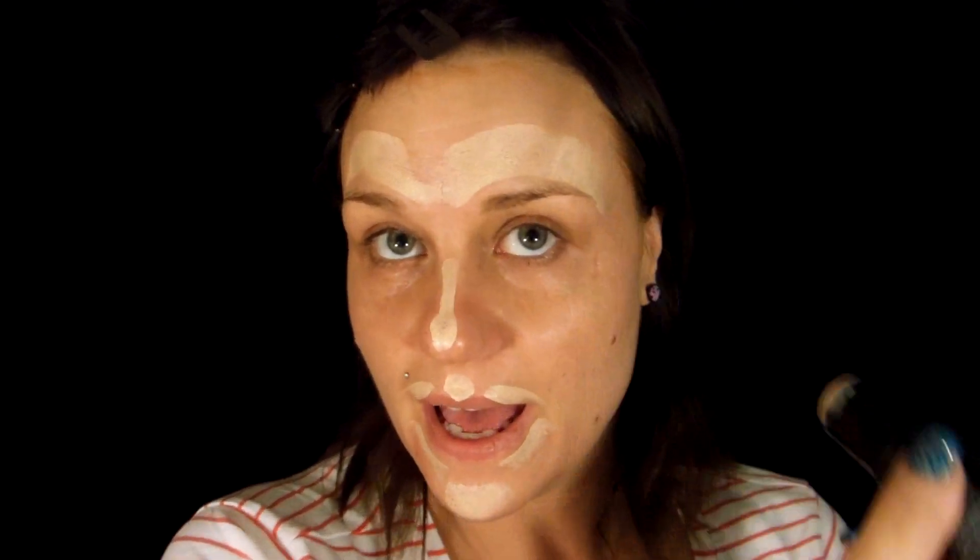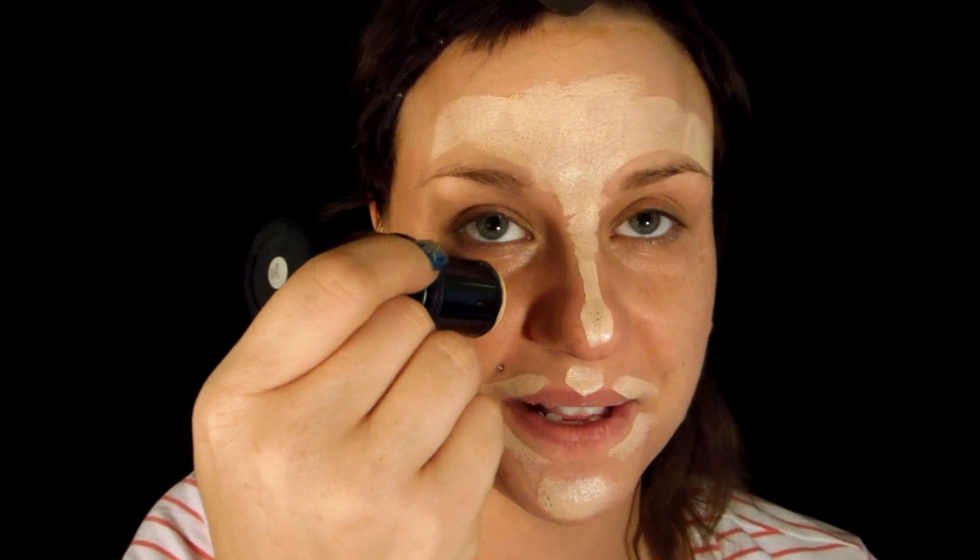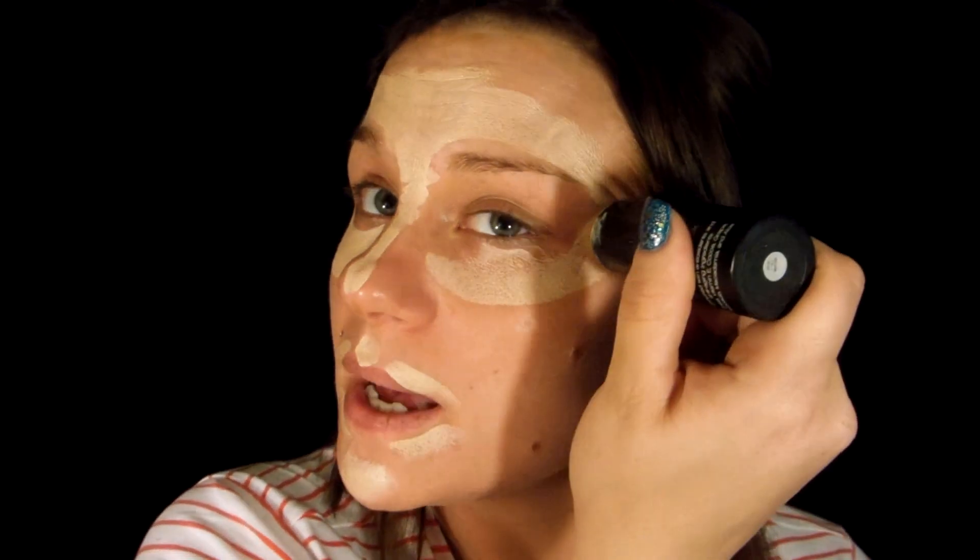I'm going to go ahead and get started with my highlights. I'm going to take Ivory and just swoop it onto my face. I'm going to put it on my chin, my nose, my Cupid's bow. I'm going to put it on each side of my lip because I'm going to be blending that outwards. A little bit more on my chin — I have acne there. I'm going to put it on my forehead, underneath my eyes, and swoop it all the way up close to my hairline. I always put it right here underneath my cheekbones, in between my jawline, because I like to keep my Native American face shape.